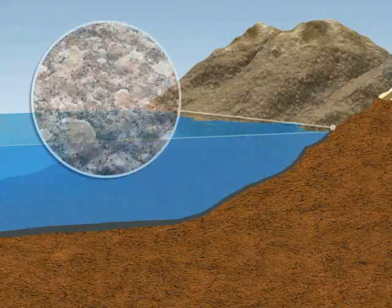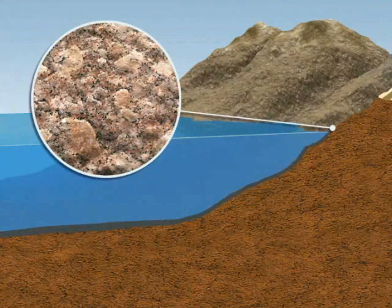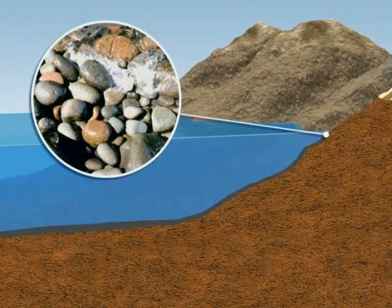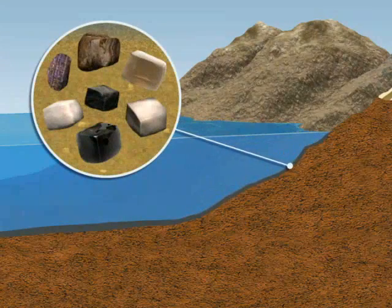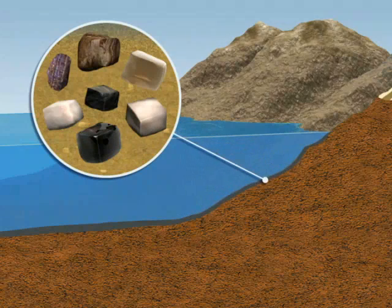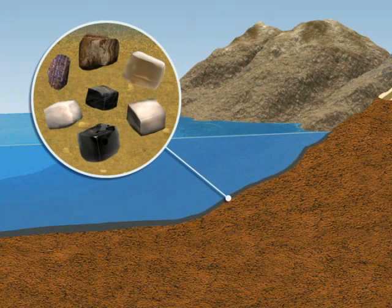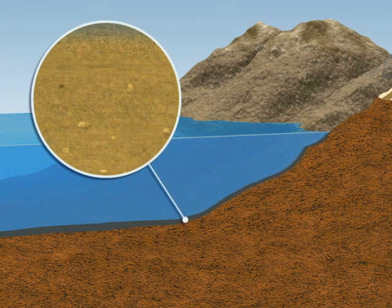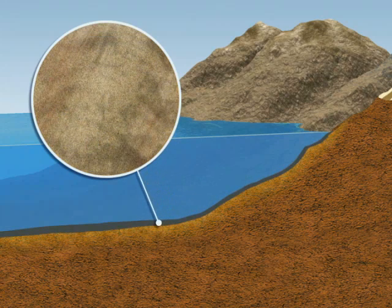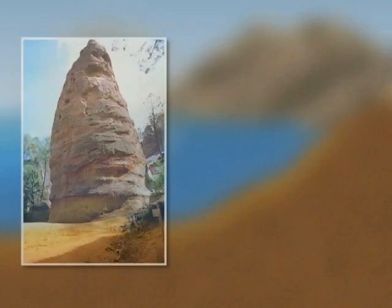Rocks may appear to never change, but they are constantly evolving. Weathered by erosion, they crumble into small particles that are transported to the ocean floor. They are deposited as sediments, which become compacted and gradually form sedimentary rock. Slate and chalk are both sedimentary rocks.